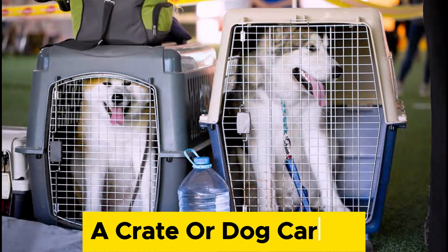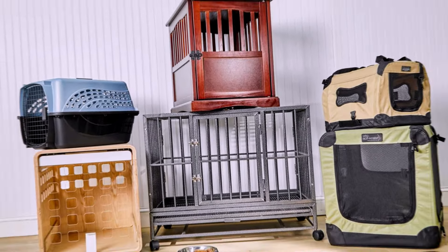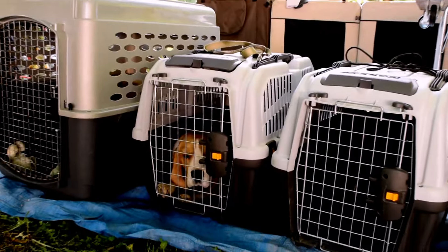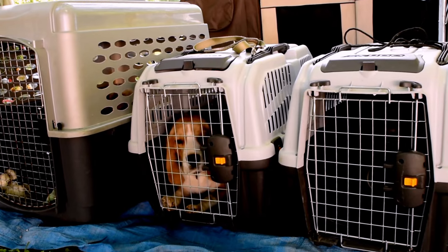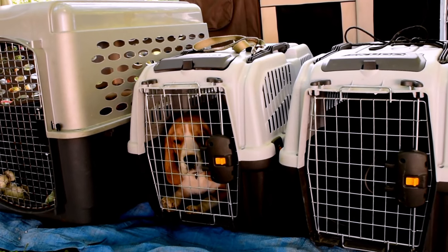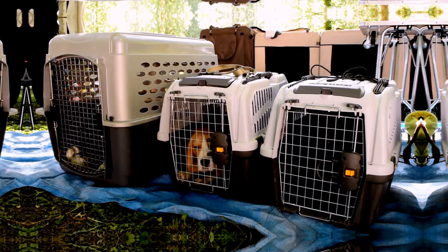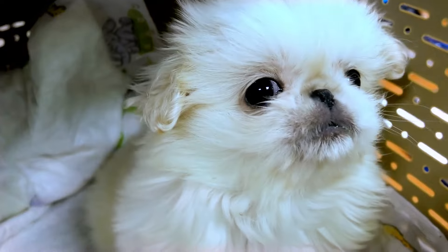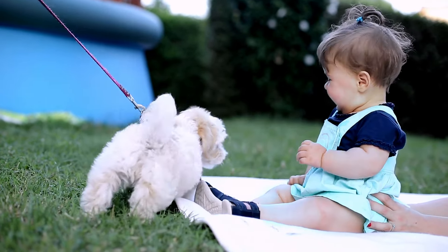A crate or dog carrier is useful for transporting your puppy, as well as for crate training and house training. Choose a crate or carrier that is large enough for your puppy to stand up, turn around, and lie down comfortably, but not too big that they can soil one end and sleep on the other. Make sure the crate or carrier is well-ventilated, secure, and easy to clean. These are some of the best ways to raise a puppy with proper training.